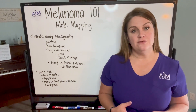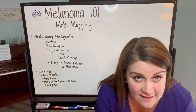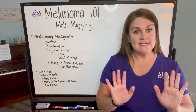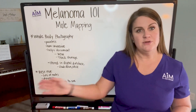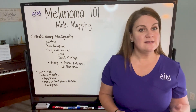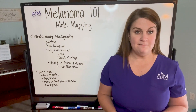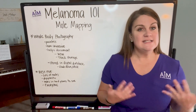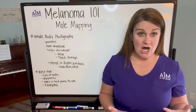You will get in positions that allow the photographer to really capture places that may be a little bit difficult to see. I've seen folks bend over to get the tops of the shoulders, take pictures of your hands and the bottoms of your feet, and have you put your leg in weird positions on chairs. So this is an experience that for some people can be a little bit anxiety-producing, but it is done by somebody whose job that is.